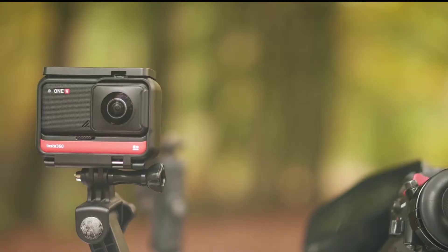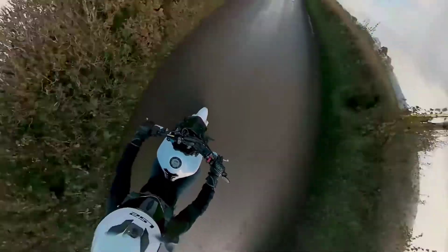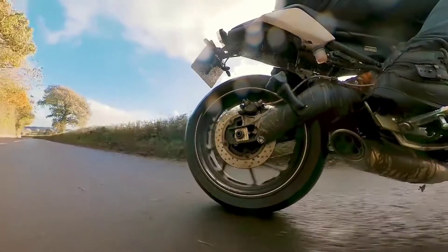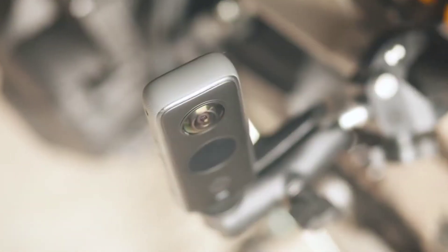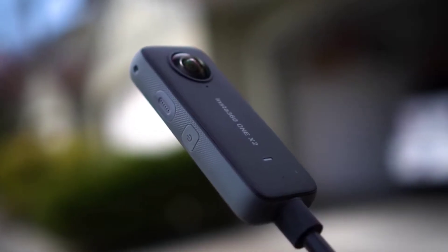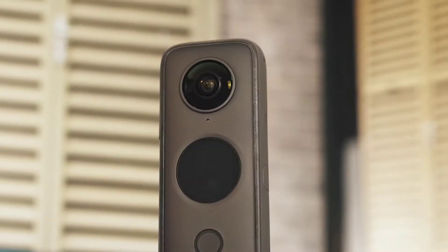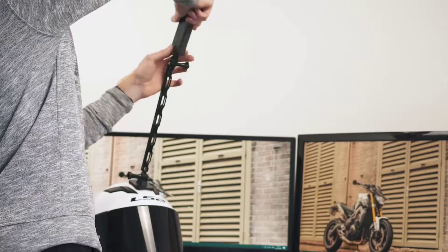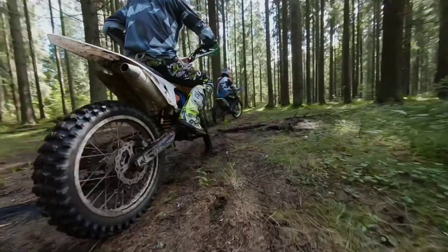Each device on our list can shoot footage in full 360 degrees. Most function by capturing footage using several camera modules, often two wide-angle lenses back to back, which may then be digitally merged into an utterly spherical film or, more effectively, a regular two-dimensional video stitched together from frames that you've picked after the fact. However, there are significant variances between them. The top 360 degree cameras include capabilities like automated stitching, which eliminates the need to align several shots manually, image stabilization, live streaming, and quality that can reach 8K in certain circumstances.